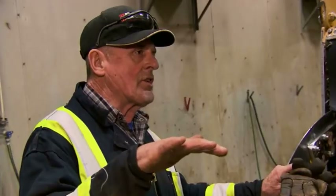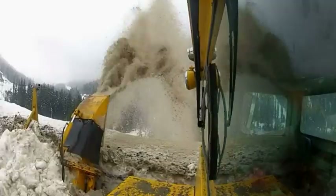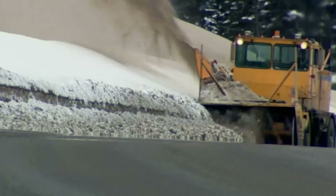We're at the stage now where the snow banks are so high over the guardrail, so the only way we can get rid of the snow, we've got to use the blower to get rid of it.